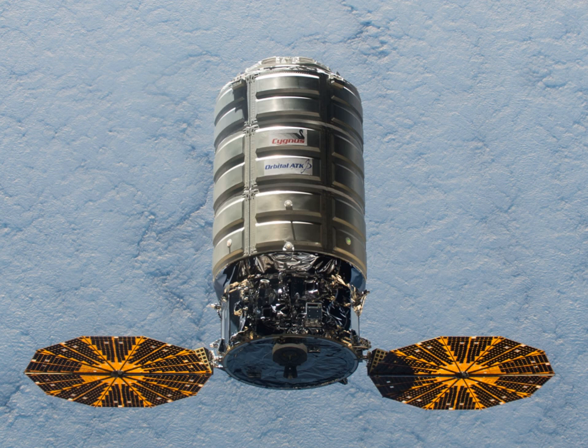Frank DeMauro, Vice President of Human Space Systems and Space Logistics and CRS Program Director for Orbital ATK, commented: "We did that to give NASA maximum flexibility in picking and choosing the types of missions they want."